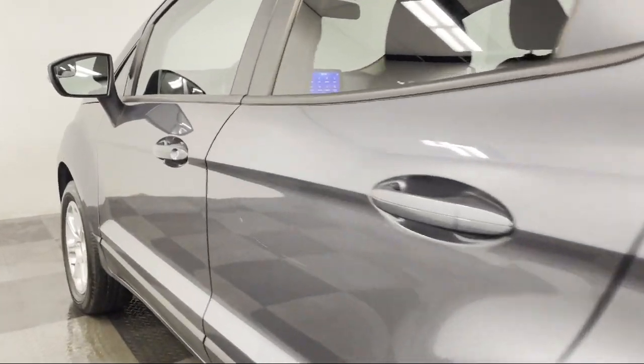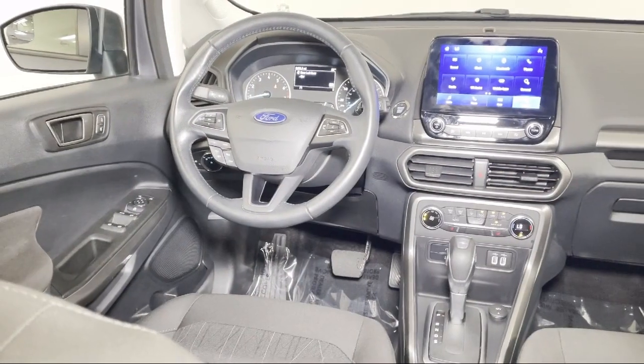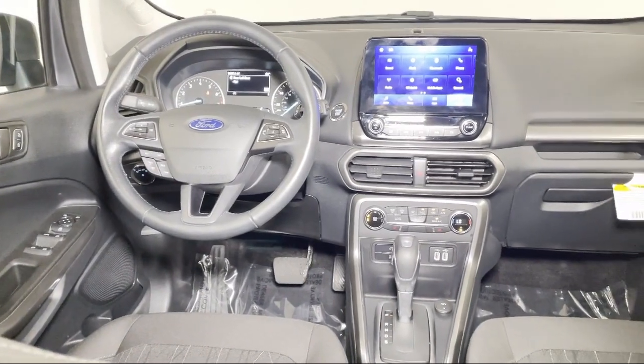Also featured are a leather-wrapped steering wheel, split fold-down rear seat, dual front side-impact airbags, and it has less than 10,000 miles on the odometer.